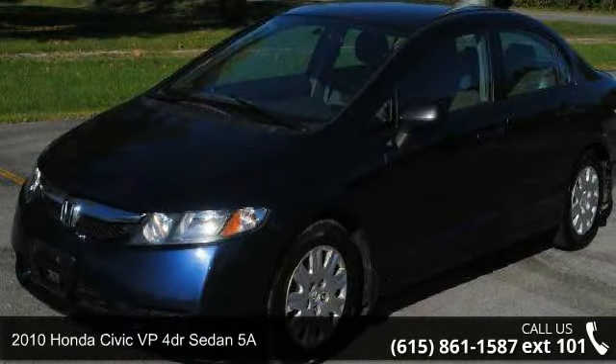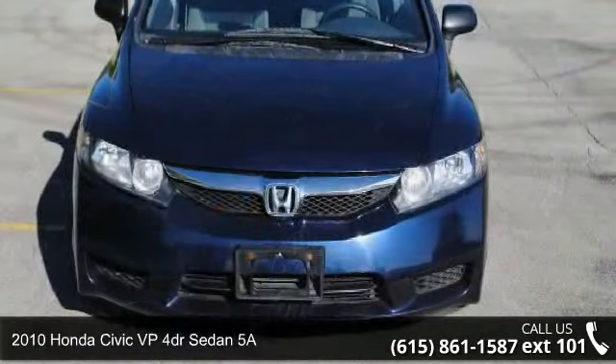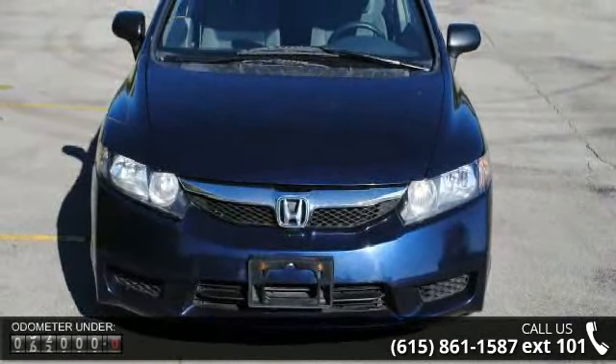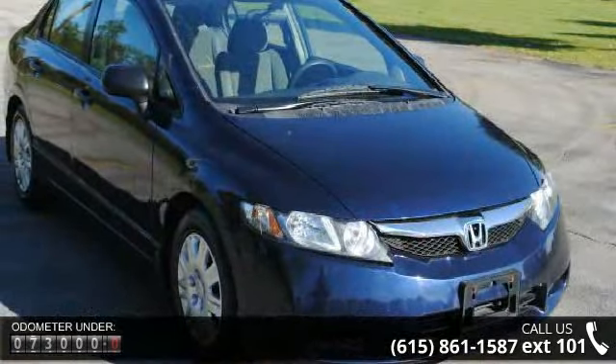Imagine yourself in this 2010 Honda Civic. This may be the set of wheels you've been looking for. This vehicle comes with a reliable 4-cylinder engine, connected to a smooth shifting automatic transmission.